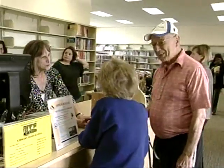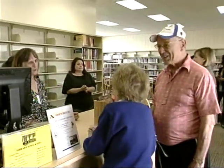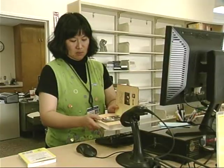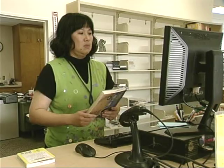And although the library underwent major renovations, the exceptional customer service remains unchanged. I don't see well and they've been so good to me. They take care of me all the time. They pick out books for me and really do help us.